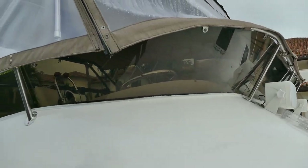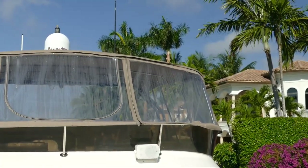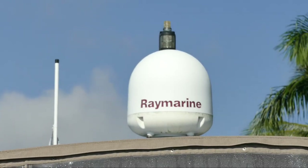Full enclosure on the flybridge. Forward-facing speakers. Just in the back there you can see the Ray Marine satellite TV dome. There's a very nice television inside — I'll show that to you later.